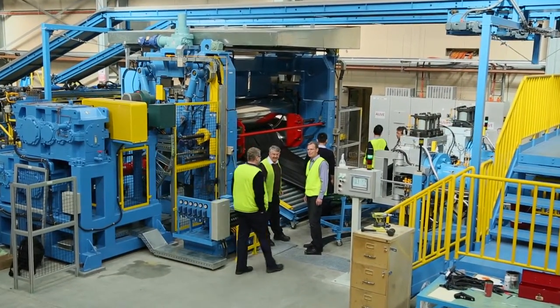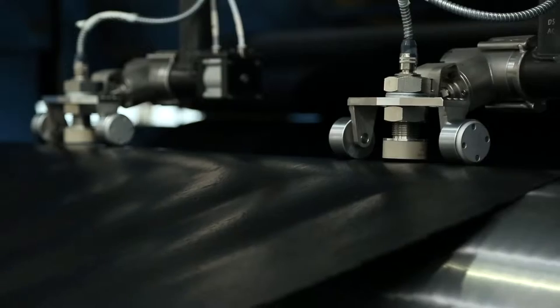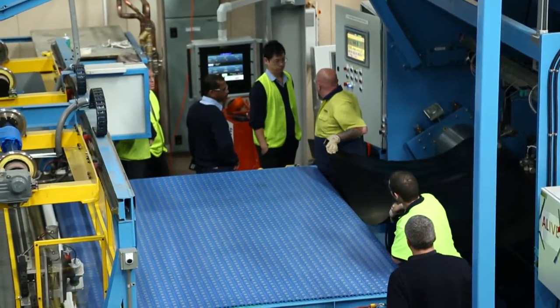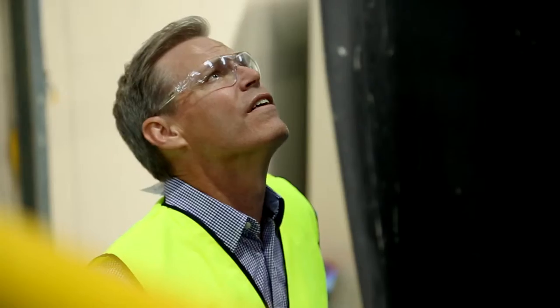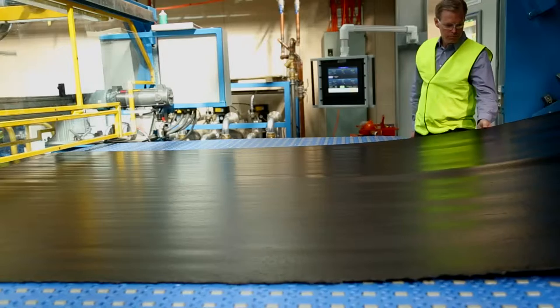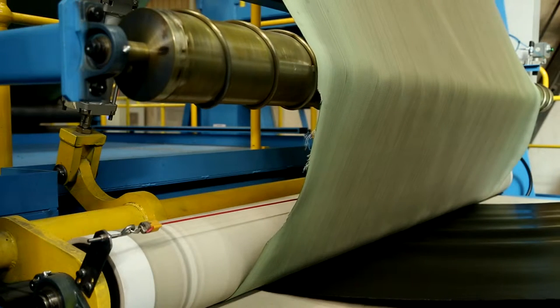The purpose of the downstream equipment is to basically take the sheeted compound and shape it to size, cut it to its right width. It's gauging the dimensions and the thickness of the compound to make sure that's fine, and adjust the calendar bowls to ensure that we have the right gauge. As the product moves down the line, we have an opportunity to add other compounds to it, whether it be breaker fabric, whether it be insulation, whether it be noodles from the side. So the line has a lot of capabilities.